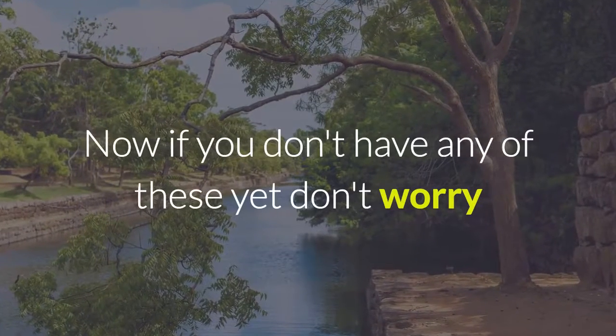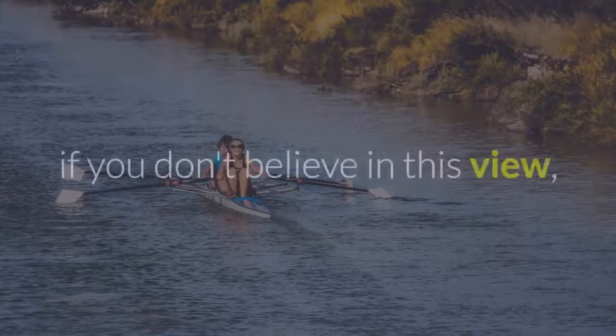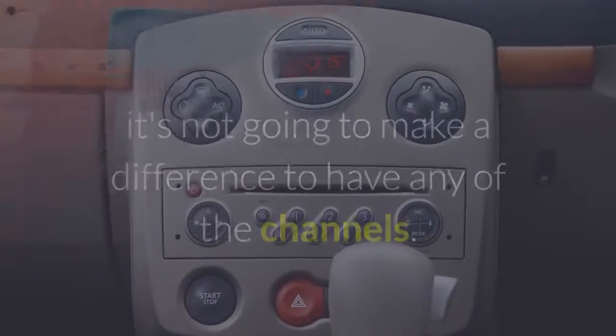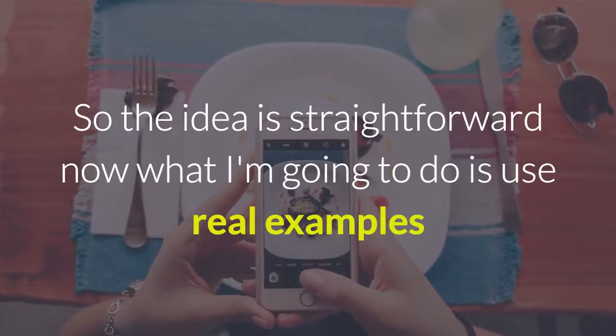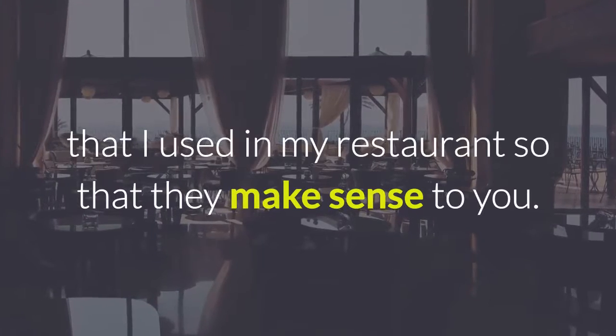Now if you don't have any of these yet, don't worry — that can come later. It's important that you get the idea first. If you don't believe in this, it's not going to make a difference to have any of these channels. So the idea is straightforward. I'm going to use real examples that I used in my restaurant so that they make sense to you.